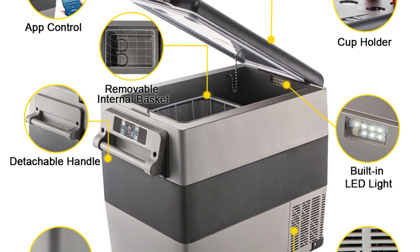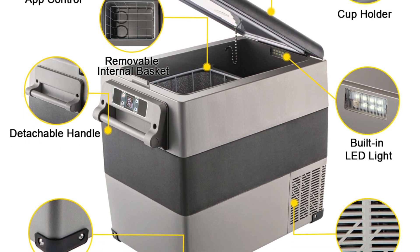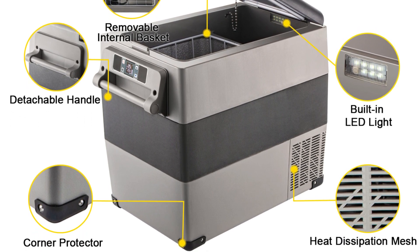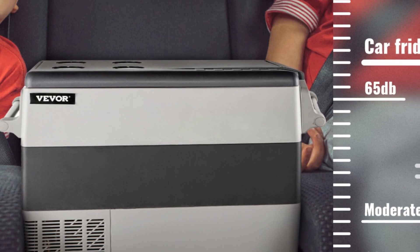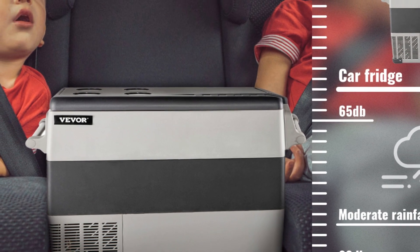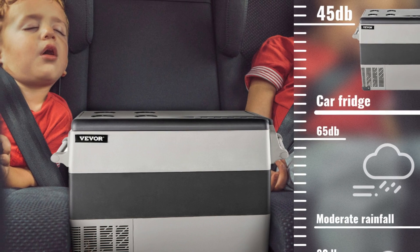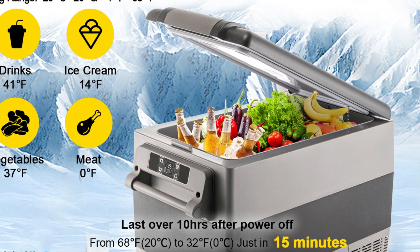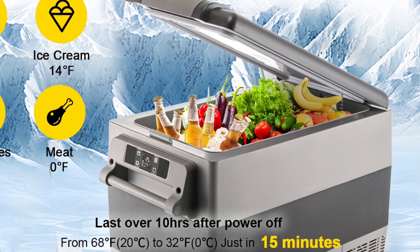The dual power source compatibility, supporting 12/24V DC and 110 to 240V AC power inputs, adds to the convenience — you can power it from your vehicle while driving or plug it into a standard wall socket at home or a campsite. Durability is another hallmark of VEVER's design; these mini fridges are built to withstand the rigors of outdoor use. Thoughtful organization with adjustable shelves and compartments helps you make the most of available space, and the digital control panel allows you to easily set and monitor the temperature.